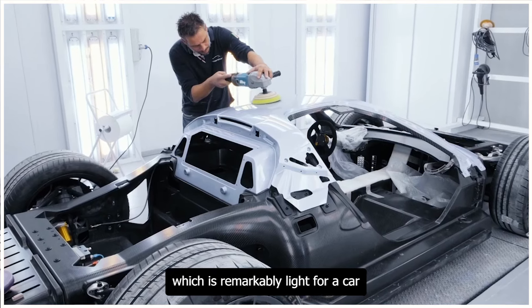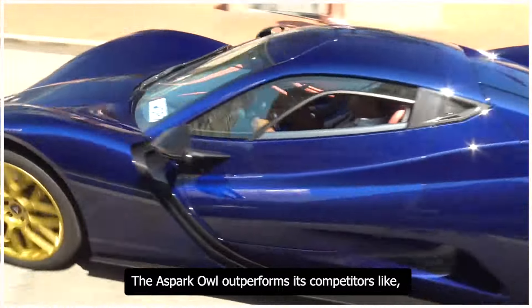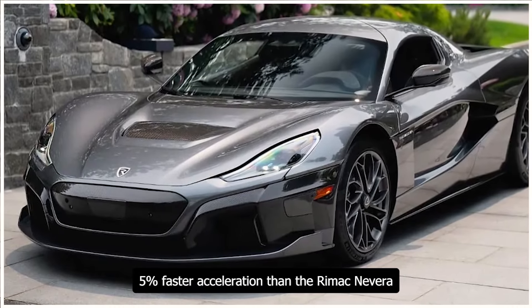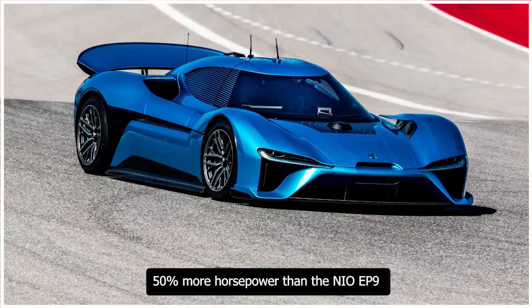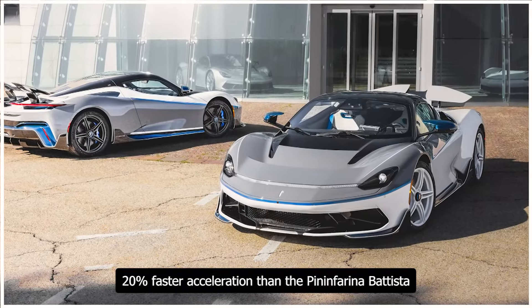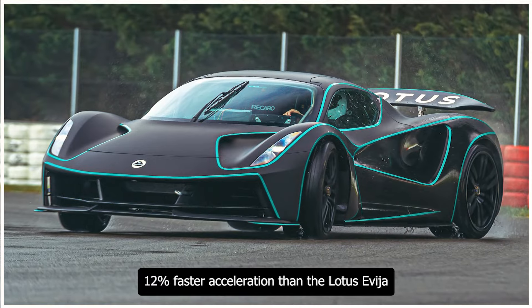The Aspark Owl outperforms its competitors: 10% more horsepower than the Lotus Evija, 5% faster acceleration than the Rimac Nevera, 15% higher top speed than the Pininfarina Battista, 50% more horsepower than the NIO EP9, 20% faster acceleration than the Pininfarina Battista, and 12% faster acceleration than the Lotus Evija.